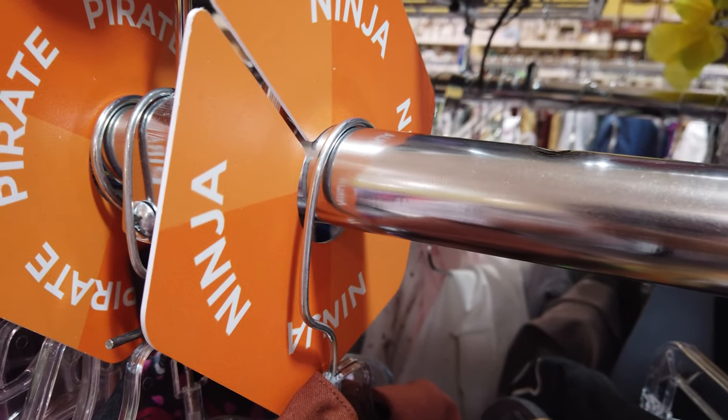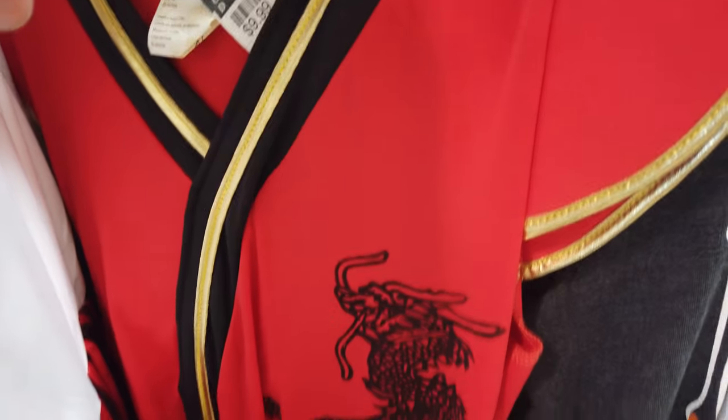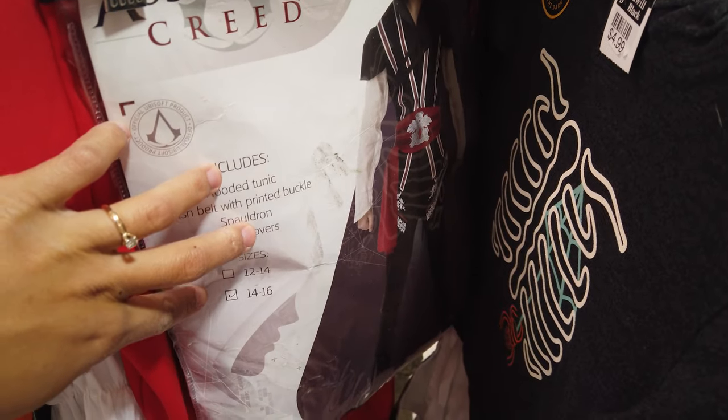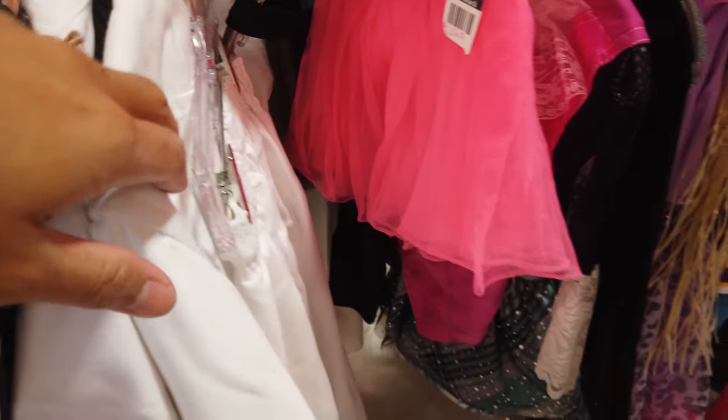They actually have a ninja section here, but the only things I'm seeing are a girl's ninja costume with a skirt, and then this is an Assassin's Creed costume. This is too big for Landon, and they also have karate outfits, so not quite what I'm looking for for his ninja costume.